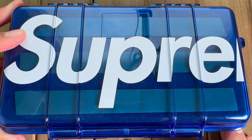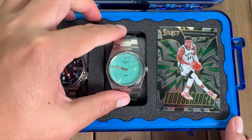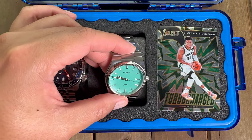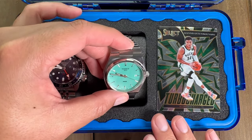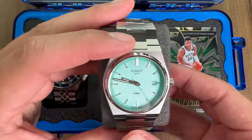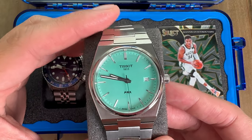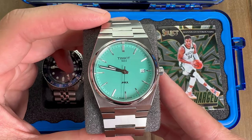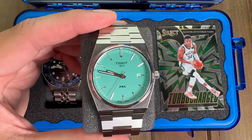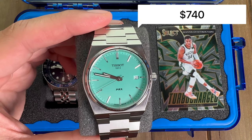The second watch in our collection for under $1,000 is the Tissot PRX Quartz — this is the Mint Dial variant. Its current retail is $395, but you can probably get a discount. My wife got this one for me with maybe a 10 to 15% discount on the Amex, so maybe around $330 to $360. With the two watches our running total is $380 plus $360, that's about $740.